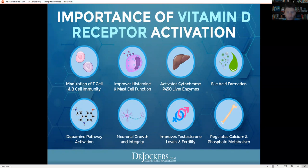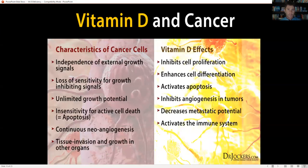A 2015 study published in Neuroscience showed that calcitriol and VDR activation play a role in dopamine pathway activation. Dopamine helps with motivation and drive to accomplish goals, but when dopamine pathways are low, some individuals experience apathy and lack of motivation while others develop addictive behaviors. Vitamin D also plays a critical role in neural growth and integrity, testosterone levels for overall fertility, and regulation of calcium and phosphate metabolism.